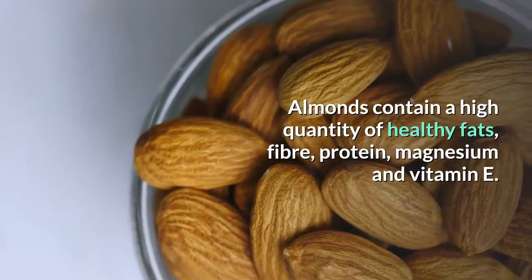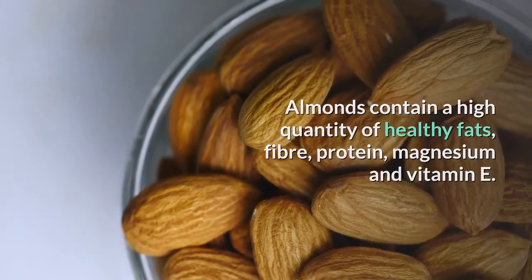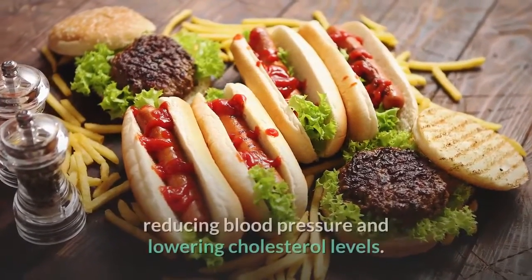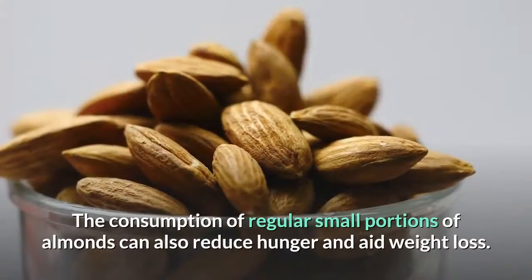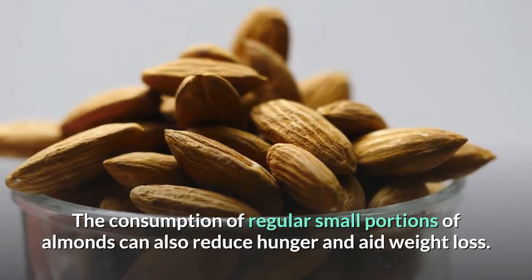The bottom line. Almonds contain a high quantity of healthy fats, fiber, protein, magnesium, and vitamin E. The health benefits of almonds include lowering blood sugar levels, reducing blood pressure, and lowering cholesterol levels. The consumption of regular small portions of almonds can also reduce hunger and aid weight loss.